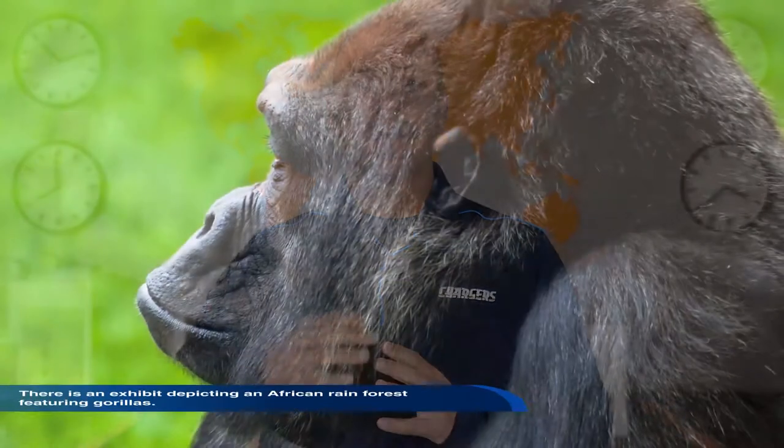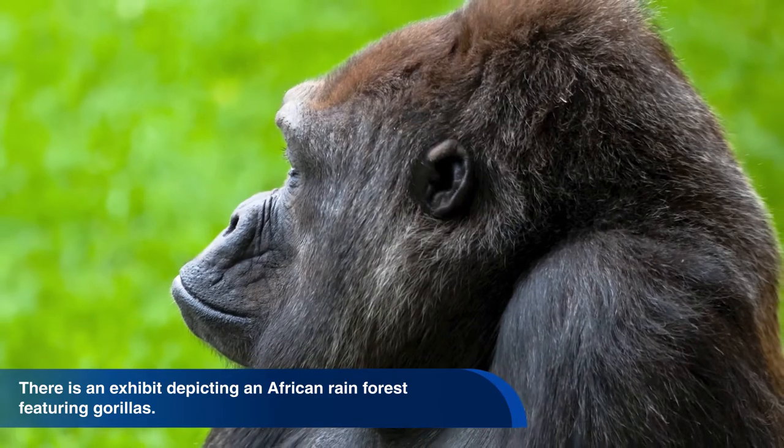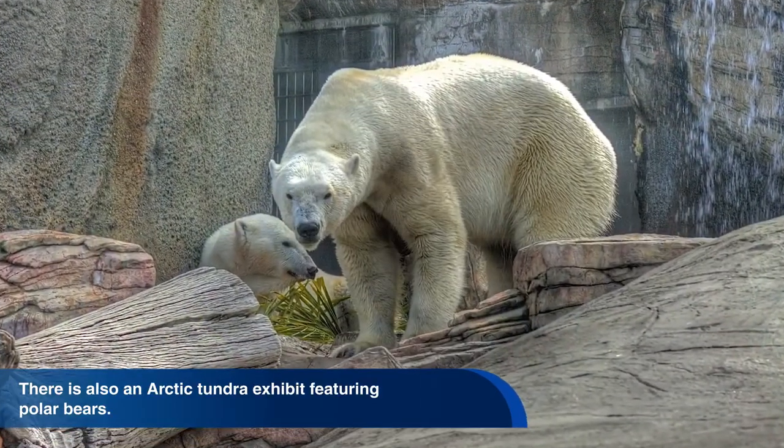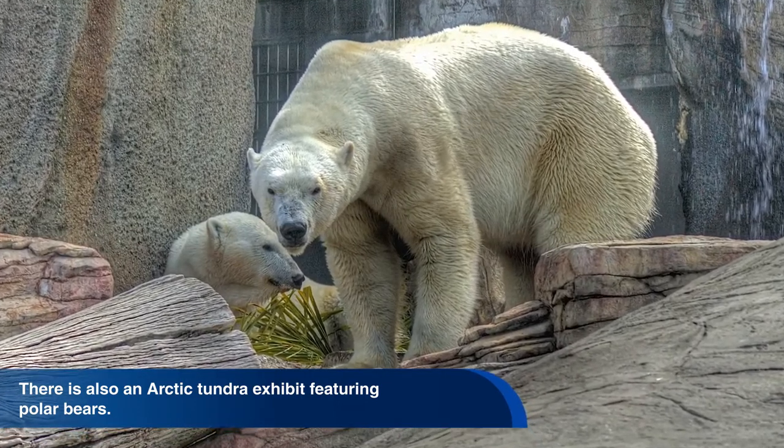Exhibits at the zoo are designed around a particular habitat. For example, there is an exhibit depicting an African rainforest featuring gorillas. There is also an arctic tundra exhibit featuring polar bears.